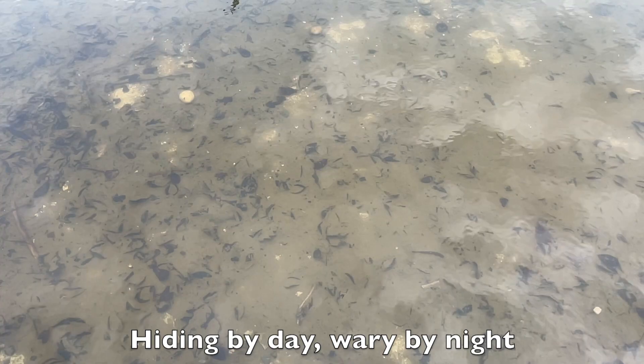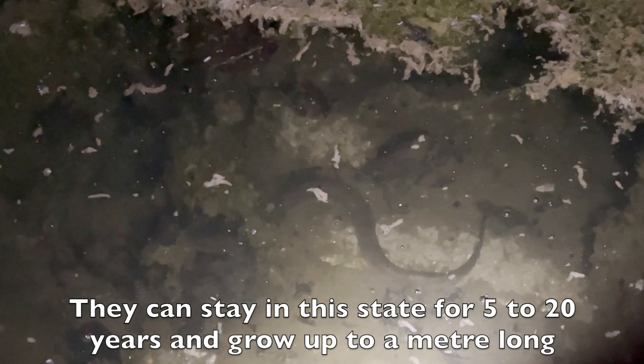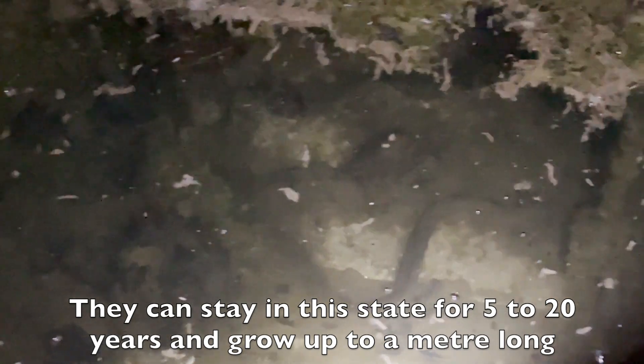Hiding by day, wary by night. They can stay in this state for 5 to 20 years and grow up to a metre long.